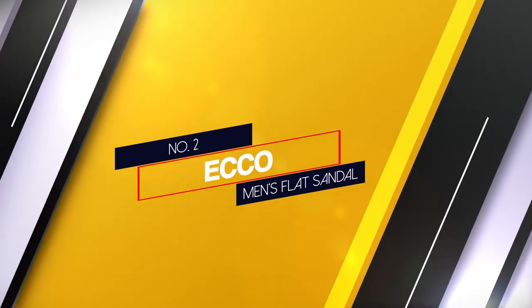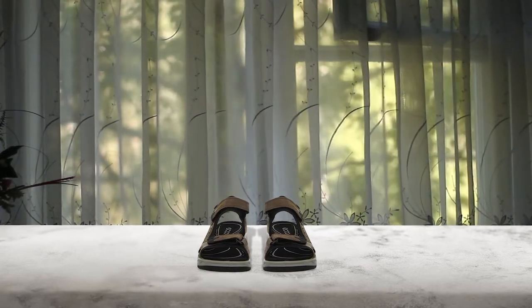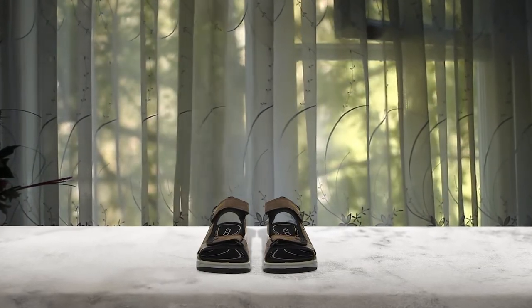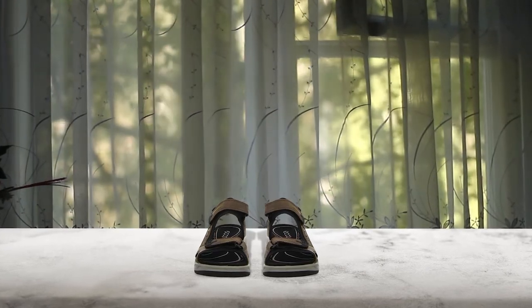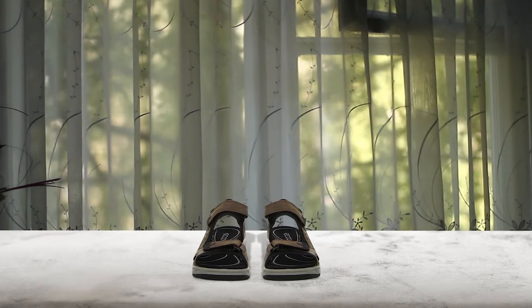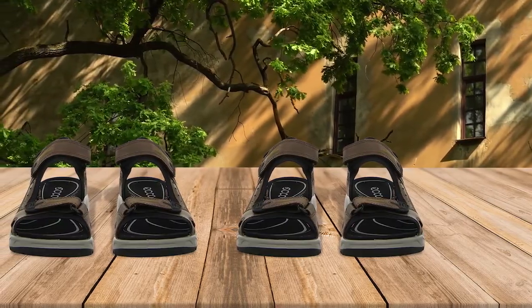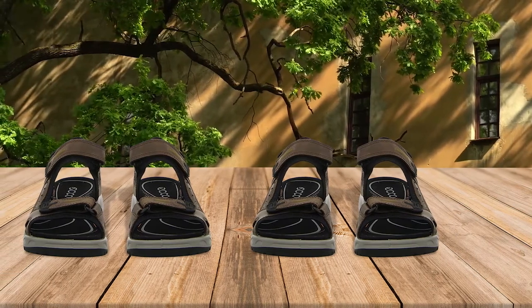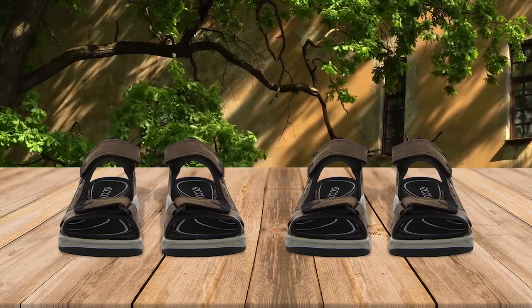Number 2: Echo Men's Flat Sandal. These sandals from Echo are so comfortable and supportive, they have earned themselves nearly 4,000 five-star reviews on Amazon. They feature adjustable straps at the ankle, toe, and heels for added support and stability, and have a dual density footbed to keep your feet comfortable.